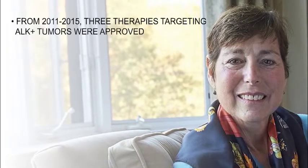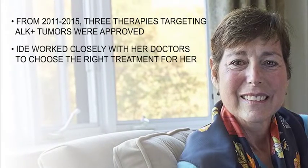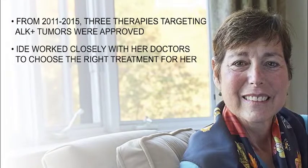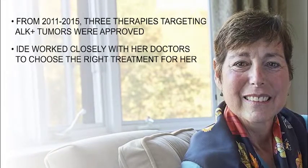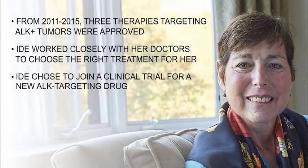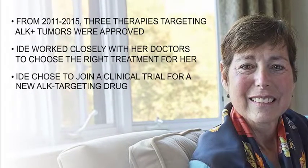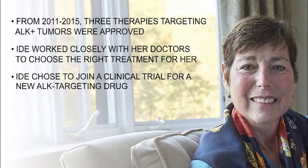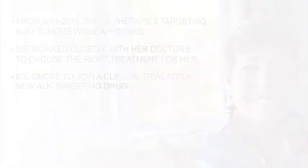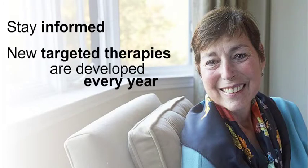Since then, three therapies targeting ALK positive tumors were approved. Over that time, Ide worked closely with her doctors and used sources of information from CSC to choose the right treatment path for her cancer. Ide chose to join a clinical trial for a new ALK targeting drug that worked for her for about a year. When the drug stopped working, she started using a second ALK targeting therapy. This example shows how important it is to stay informed throughout your treatment. Precision medicine is changing quickly, and new targeted therapies are developed every year.